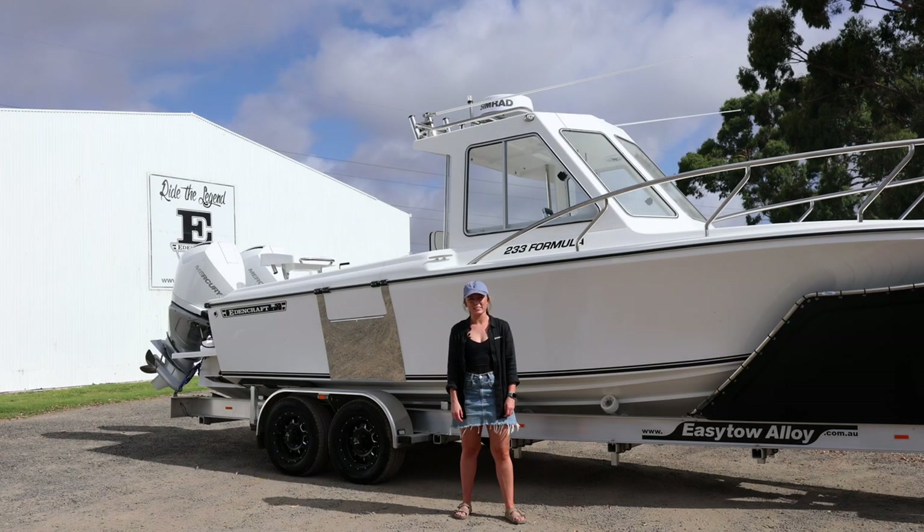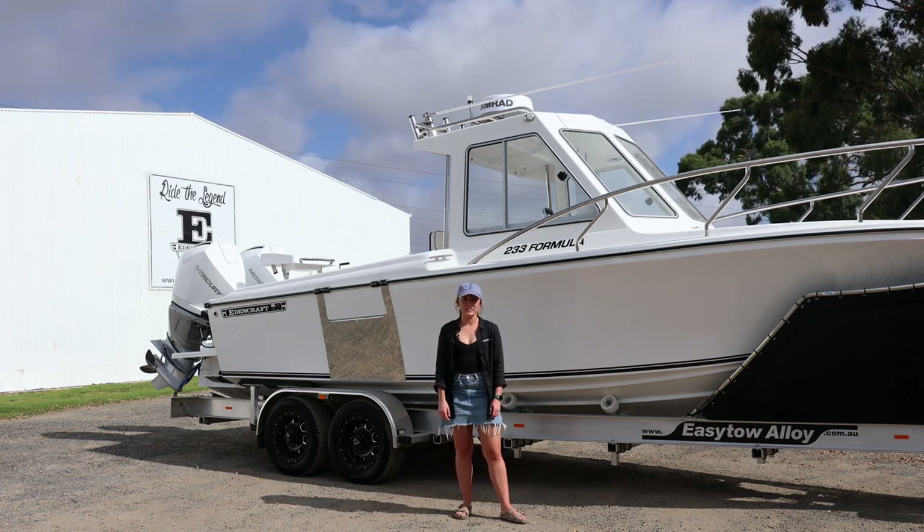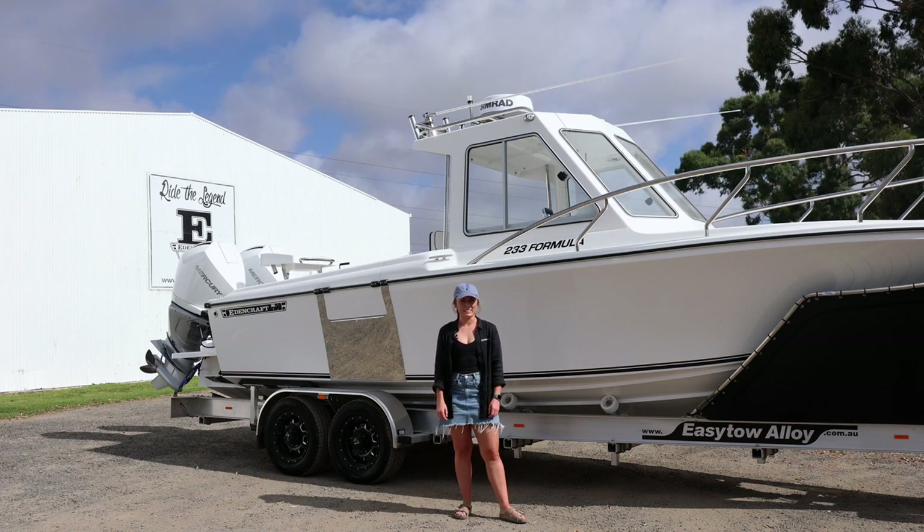How are you going guys? My name's Josie. I'm the general manager here at Edencraft and today I'm going to take you through our first boat to leave the factory in 2023, and it's for our good friends Kate and Mitch from Stormy Seas Lifejackets.